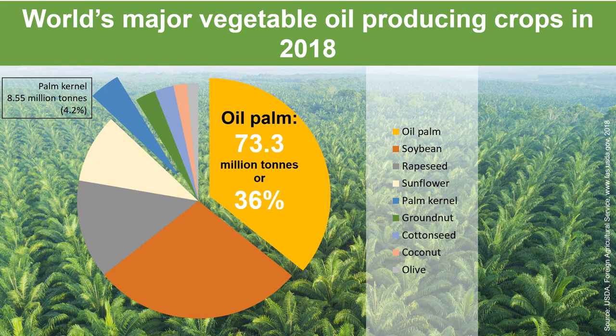In 2018, oil palm contributed to 36% of the global vegetable oil supply, or 73.3 million tons. In addition, palm kernel from the oil palm contributed to another 4.2% to the supply.